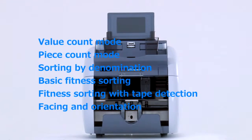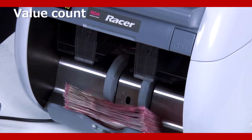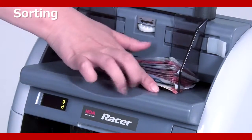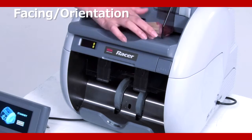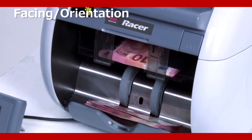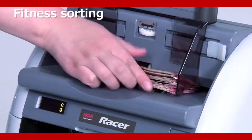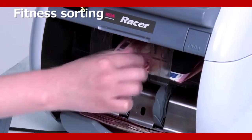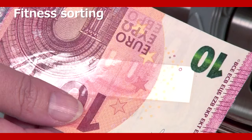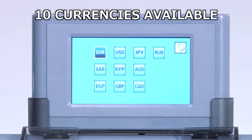Counterfeits are accurately detected and tape detection is available with Racer 2. Another feature of the Racer is that 10 currencies are selectable, including the US Dollar and the Euro.